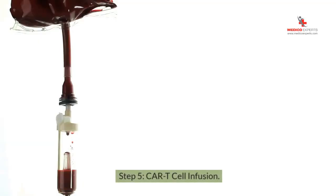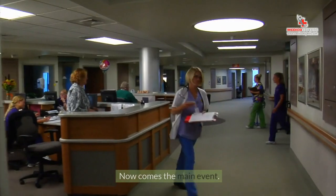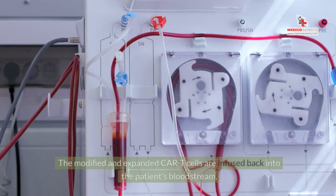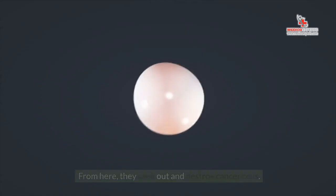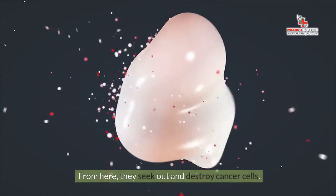Step 5: CAR T-cell Infusion. Now comes the main event. The modified and expanded CAR T-cells are infused back into the patient's bloodstream. From here, they seek out and destroy cancer cells.